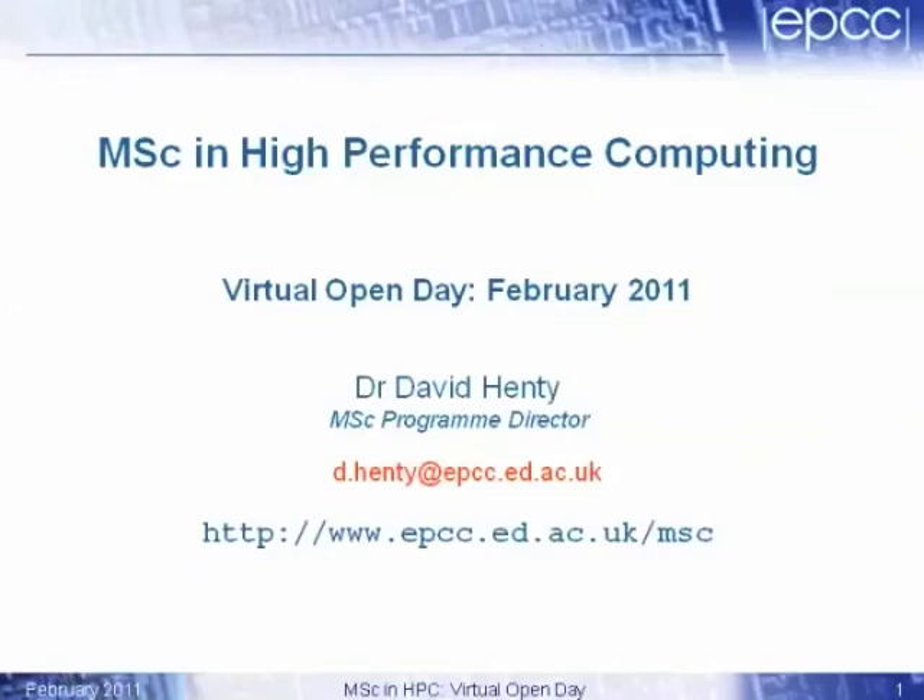Good afternoon everyone — it's afternoon here in Edinburgh anyway. What I'm going to do is give a short talk that will introduce the MSC, our program of study, and try to explain what it is that EPCC does, what we teach in the MSC, and what high-performance computing is about and what it's used for. Of course, you'll learn a lot more about this should you come on the MSC, but this is just a brief taster.